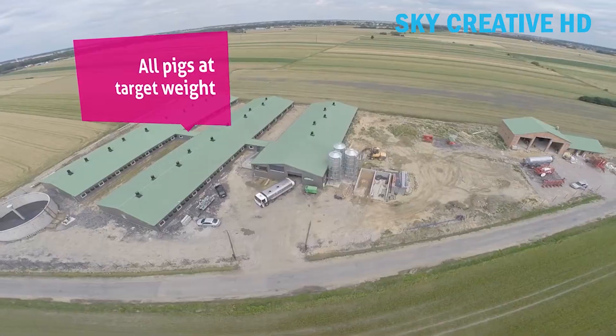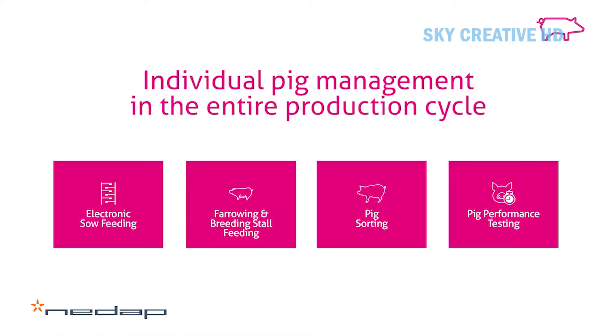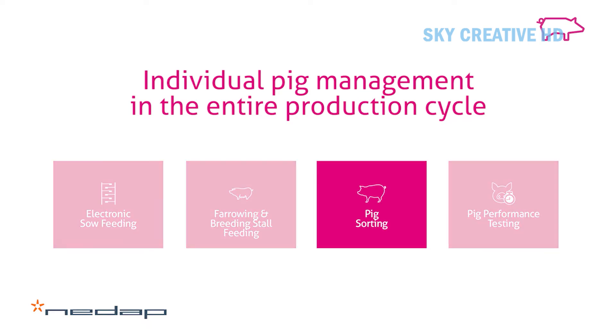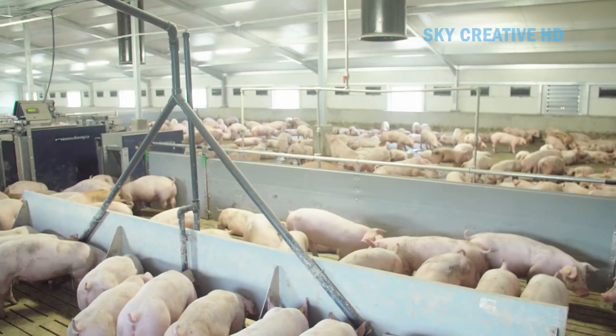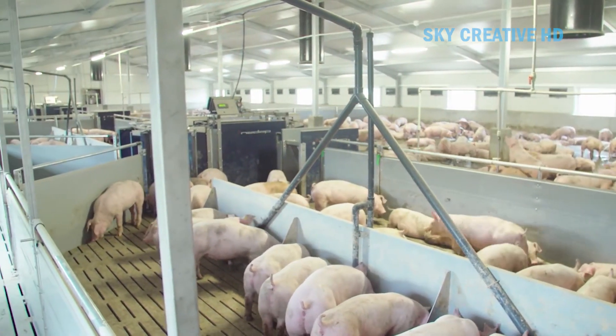The NetApp Pig Sorting System is an automated technology used in pig farming for efficient feeding and sorting of pigs. Each pig is equipped with an electronic ear tag that allows the system to identify them as they move through the sorting area.